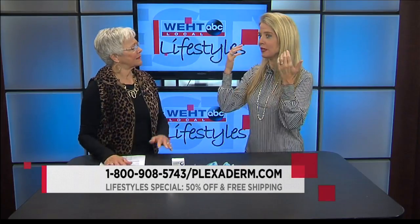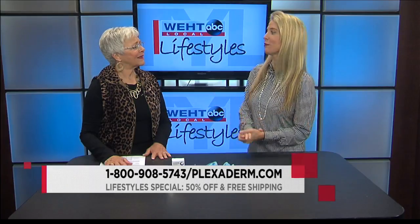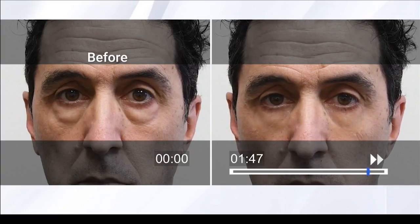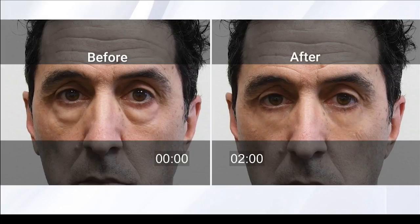Men are some of our best customers because they tend to get the bags and sagginess under their eyes and they don't usually wear makeup. Can we see the rest of Richie's results? This is a time lapse — under two minutes — and look at the difference. He looks well-slept, definitely younger. Richie was so excited, but we did ask him not to smile or talk too much so viewers can actually see the results.